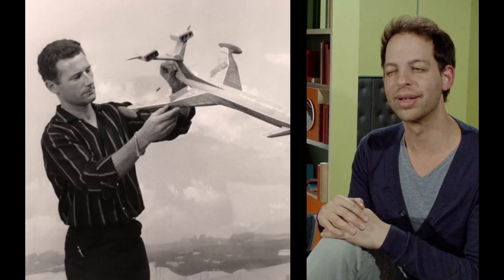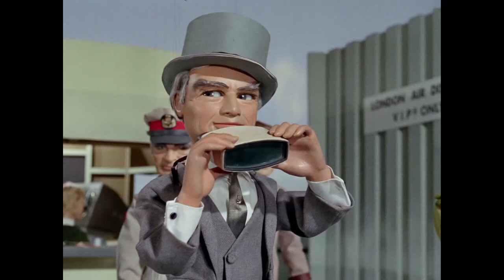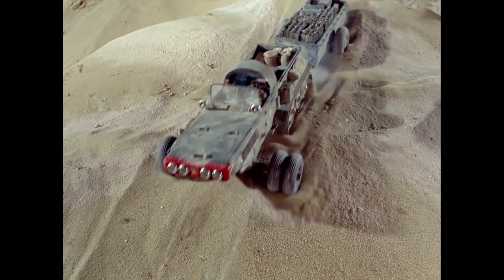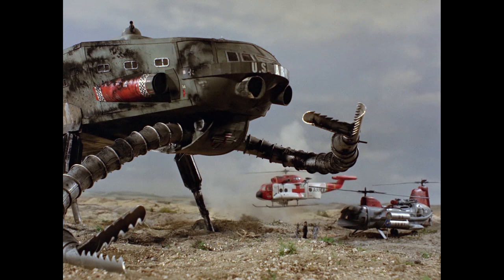The model work in Thunderbirds and those types of shows is very specific. The modern way of filmmaking makes you feel like you're traveling with the vehicle, much more in the center of the action, whereas the Derek Meddings style of filmmaking is that you're an observer. If you go back and look at Thunderbirds, they would make their models filthy — it's a technique that Derek Meddings perfected in the 60s. They had a great eye for making things look realistic.